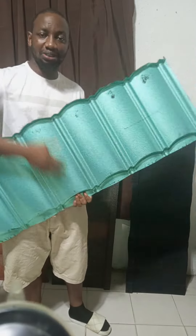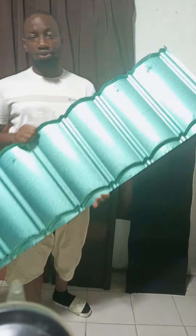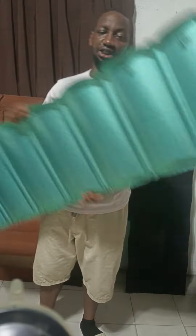For better runoff of water, this is what the back looks like. It is greenish in color, which represents the anti-rust nature of this particular roofing sheet.